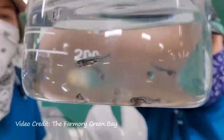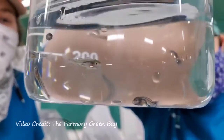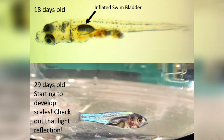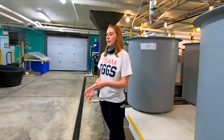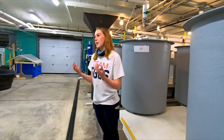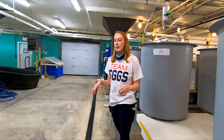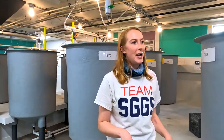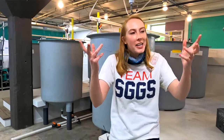They can't handle getting netted and things like that — it's too rough on their body. Are these still considered larval? No, we're out of that — we have fingerlings now.